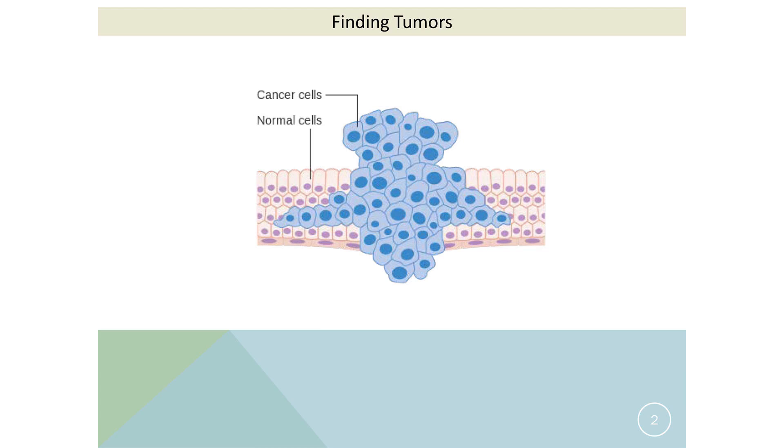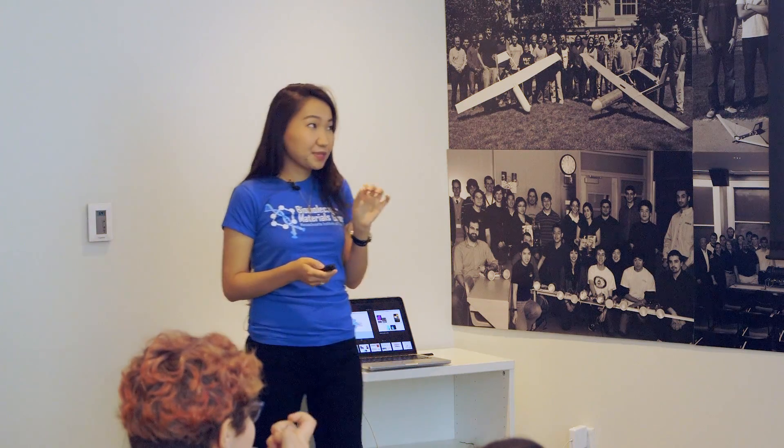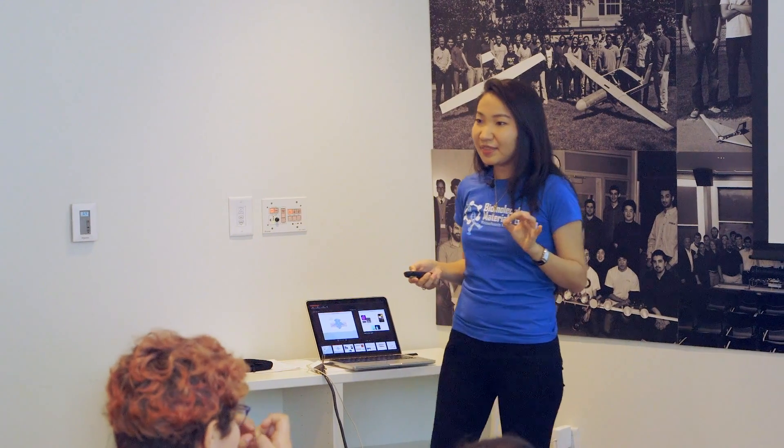Cancer cells are basically cells that have unusual dividing ability, so they proliferate without stop. And they are differentiated from the regular cells around them by certain markers on the surface of the cell. So what we want to do is use these markers on the surface of the cell in order to find and locate where the tumors are and tell the surgeons this is the place where you should remove the biological tissue. You don't want to damage the healthy tissue around it, so you want it to be very precise.